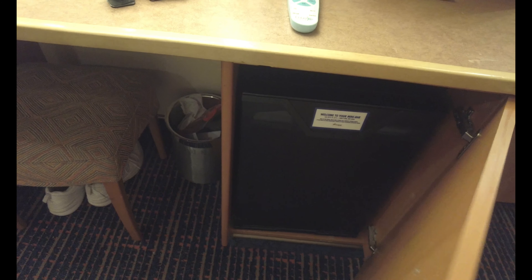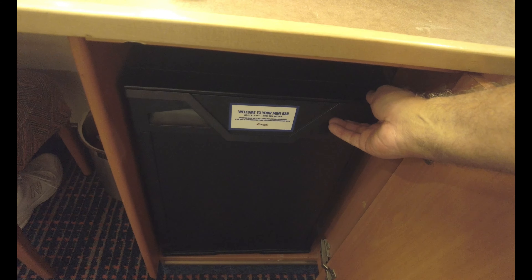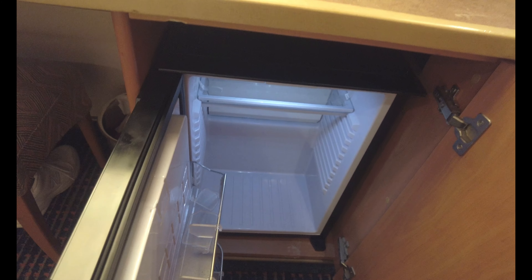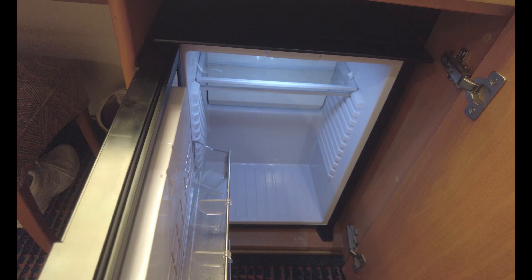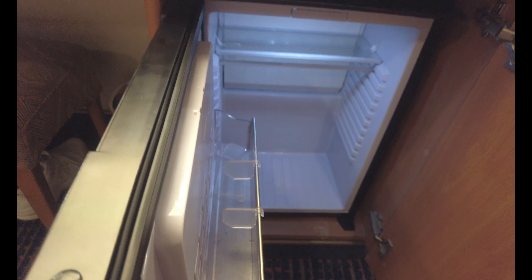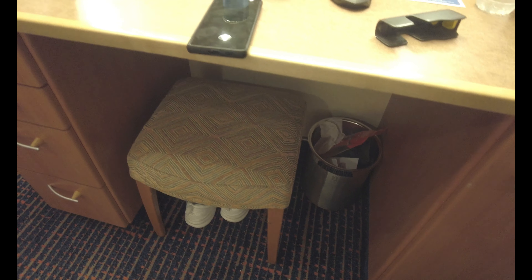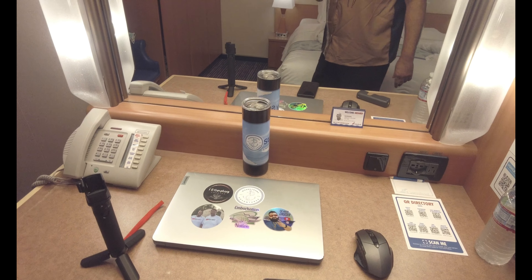Going down underneath the shelf, you'll see this door — there's your mini bar. Well, there's nothing in it. Just a cooler to keep your beverages or anything you want cool. No freezer, just a cooler. Underneath you'll find a stool to bring out in case you need to sit here and fix up your face in the mirror.